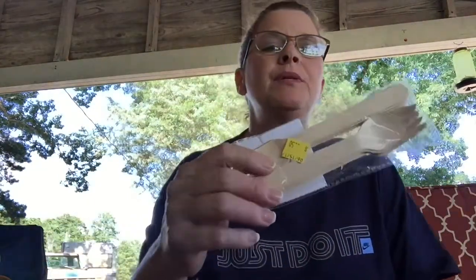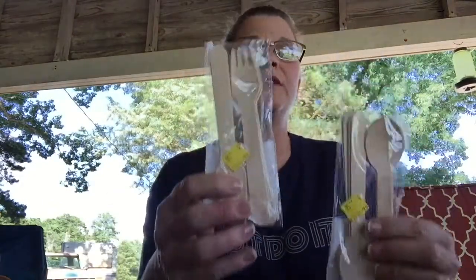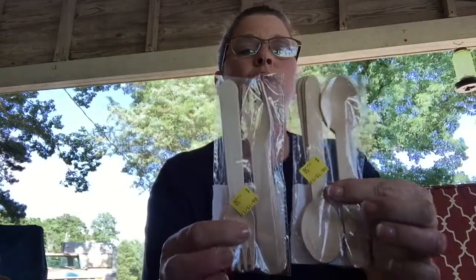Found these little wooden spoons — a fork and spoons. They were a quarter a piece.